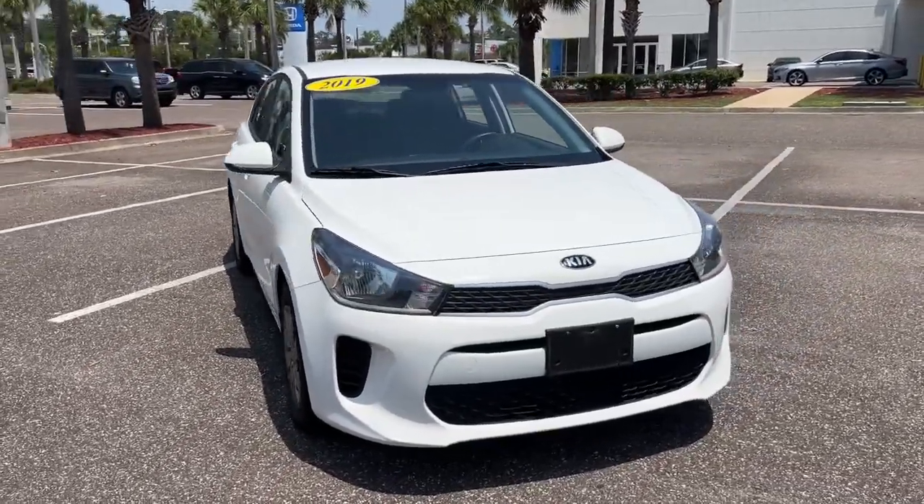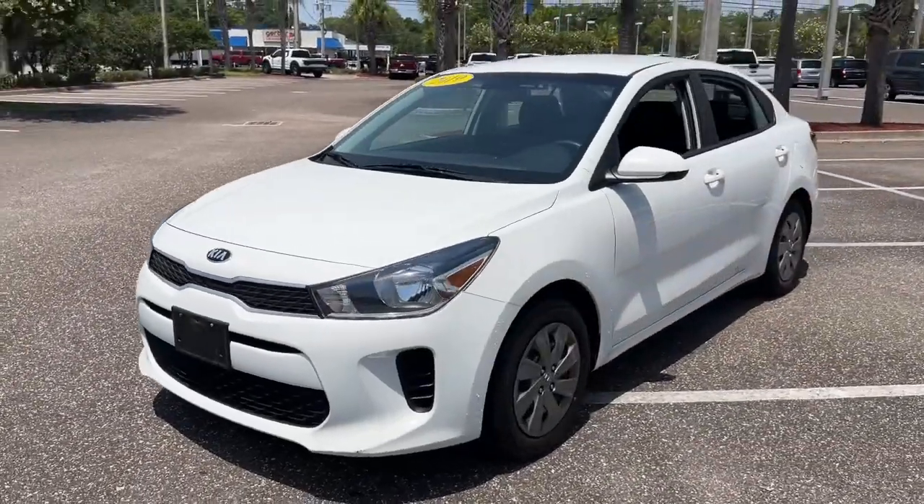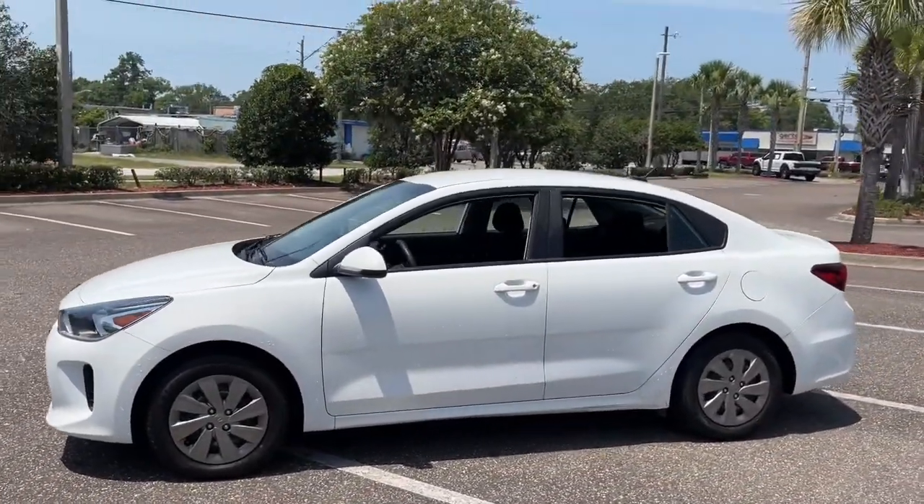You will be amazed by this 2019 Kia Rio. This vehicle still has fewer than 60,000 miles on the clock, so it won't last long.